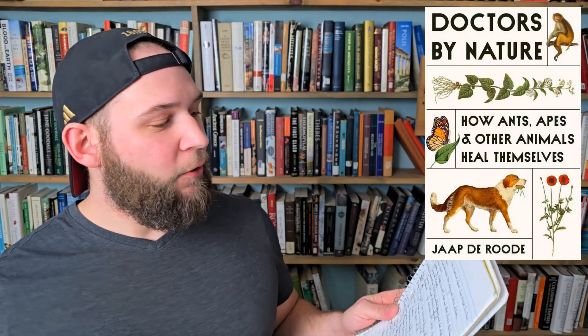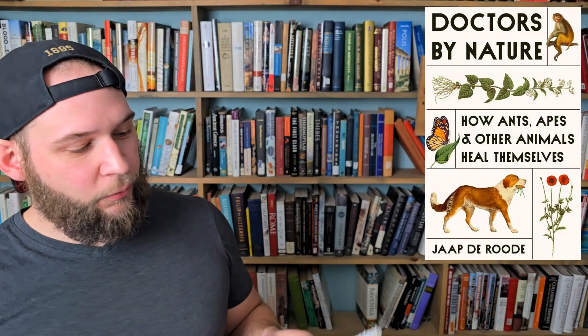Next we have 'Doctors by Nature: How Ants, Apes, and Other Animals Heal Themselves' by Jacques Derude from Princeton University Press. This seems like a really cool micro science topic — it's all about how different organisms utilize different techniques and the pharmaceutical properties of plants around them to heal themselves of different ailments. Insects sometimes use different things to kill bacteria in their hives, like with ants and bees, and different plants are ingested by mammals to help with parasites. It just sounds really cool — if this topic interests you, it's probably a go-to book.